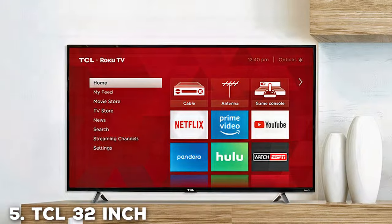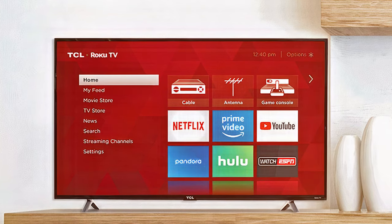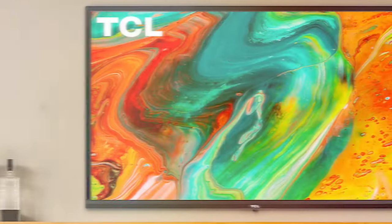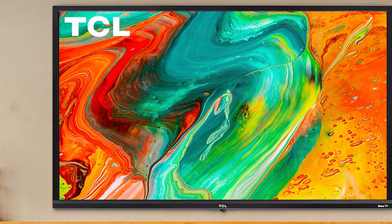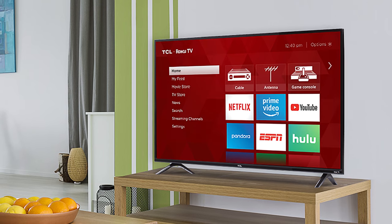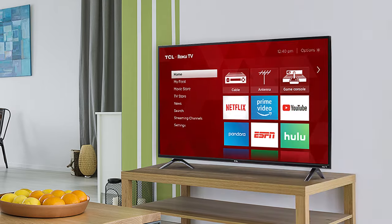Last but not least, the TCL 32 Class 3 Series HD TV is a compact powerhouse that brings entertainment to any space. With its 32-inch screen and HD 720p resolution, this TV offers crisp and clear visuals that are perfect for smaller rooms, kitchens, or bedrooms. The 3 Series TV is equipped with TCL's advanced LED technology, which ensures bright and vivid colors. Whether you're binge-watching your favorite series or playing video games, the visuals are sure to impress.